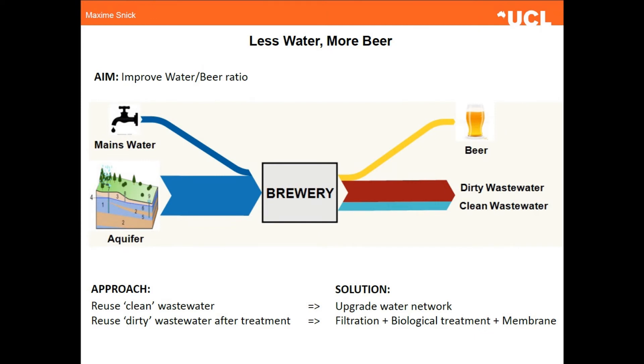So how can Coopers move from good practice to best practice water management? Well, in order to answer that question, I've taken two different approaches. The first one is the reuse of clean waste water into the brewing process.